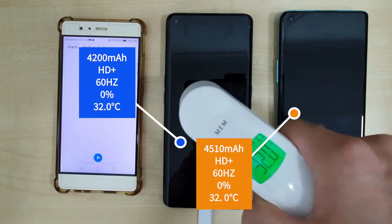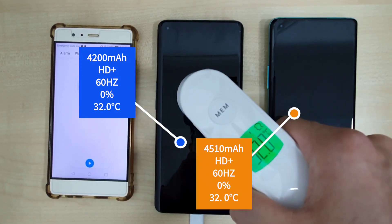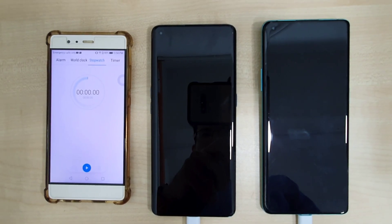The OPPO Find X2 Pro comes with a 4200mAh battery while the OnePlus 8 Pro comes with a 4510mAh battery. Both phones are set at HD+ at 60Hz, and at zero percent both phones come in at 32 degrees Celsius.